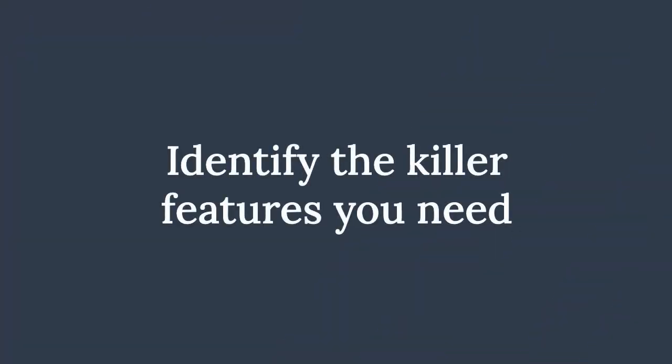Each time this common scenario would play out, I would ask each client the very same question: What are the one or two things your product is going to do better than any other product on the market today? If you can identify the killer features you need to bring to market first, you'll save valuable budget, and more importantly, you'll reduce your product's time to market.